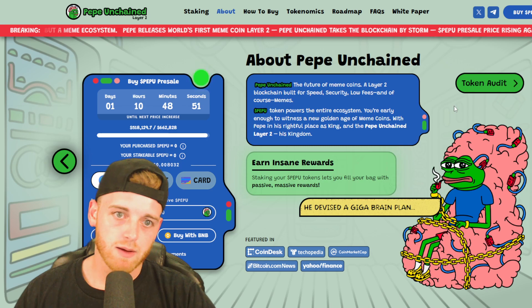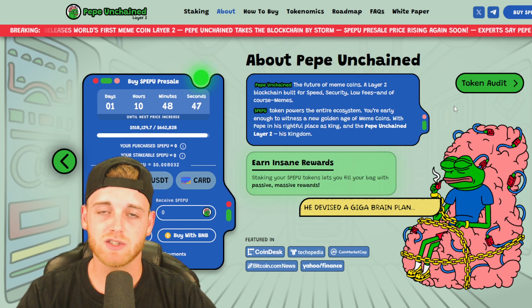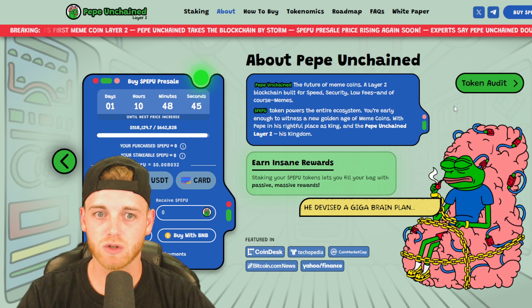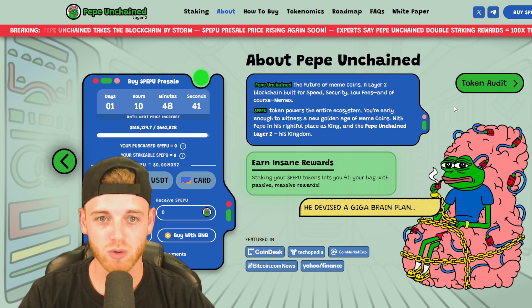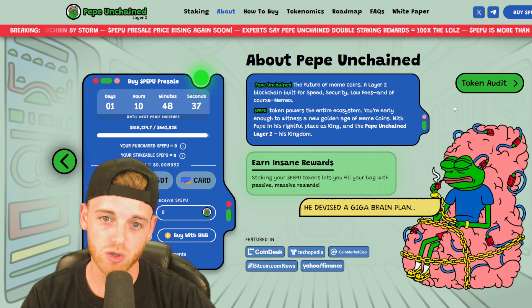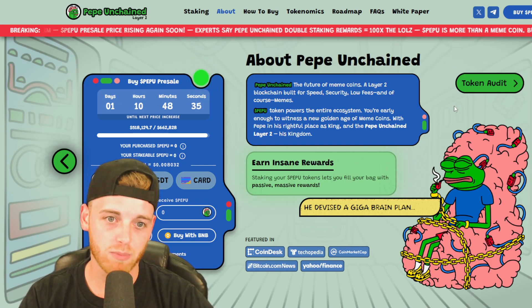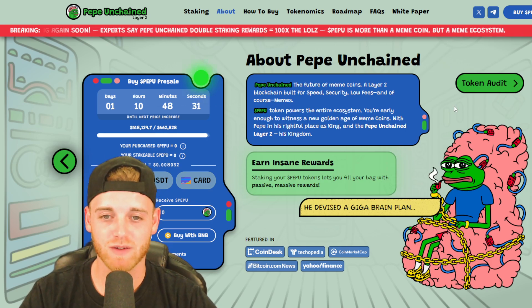About Pepe Unchained: the future of meme coins, a Layer 2 blockchain built for speed, security, low fees, and memes. Built for memes — really cool. A Pepe token powers the entire ecosystem. You're early enough to witness a new golden age of meme coins with Pepe in his rightful place as king, and the Pepe Unchained Layer 2 as his kingdom.